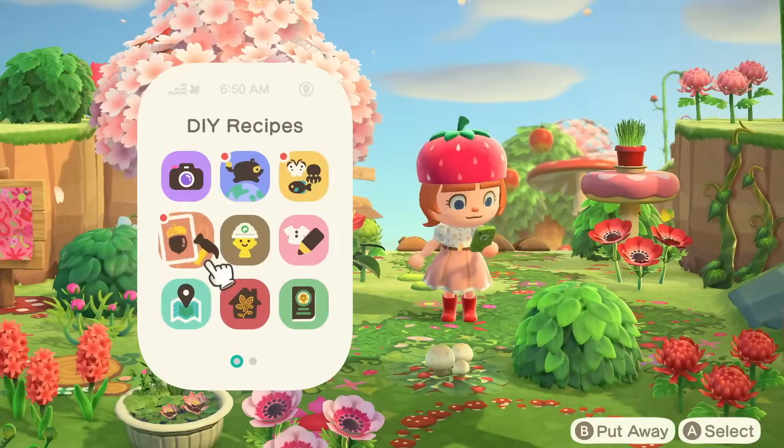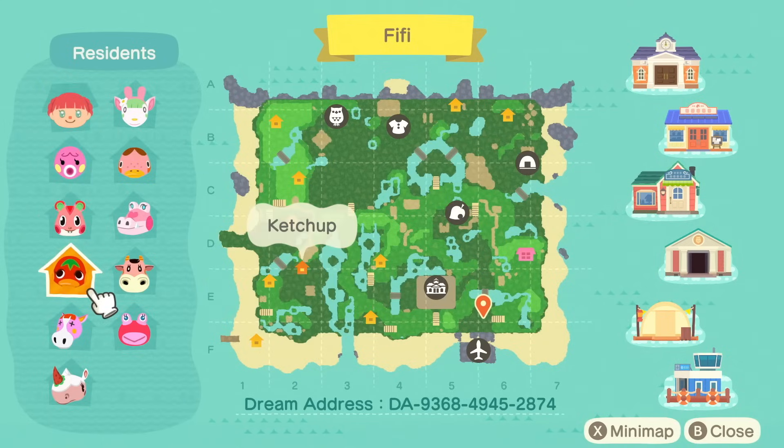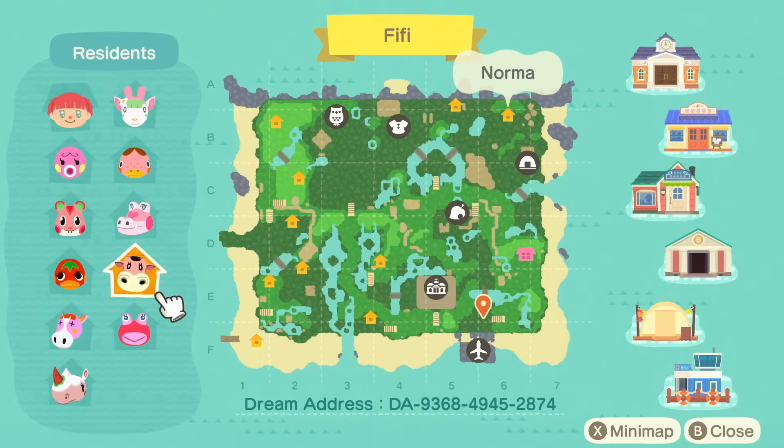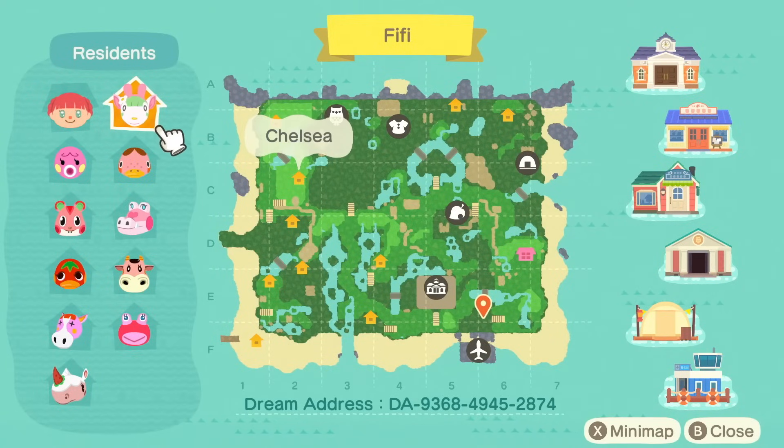Let's take a look at the map really quick. Of course all of the villagers are pink or red — I think this is adorable. I have not been so immediately enamored with an island in so long. So here we have Marina, Apple, Ketchup, Peaches, Meringue, Puddles, Norma, Gale, Freckles, and Chelsea. All cuties.